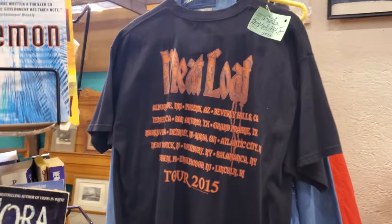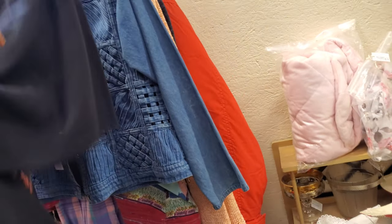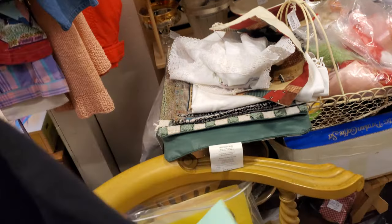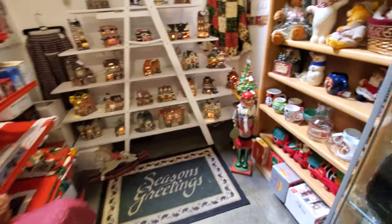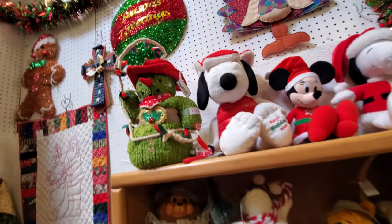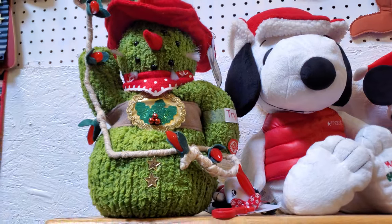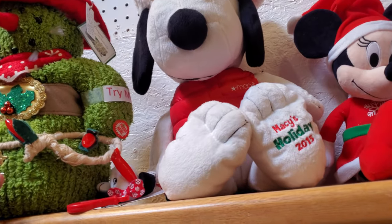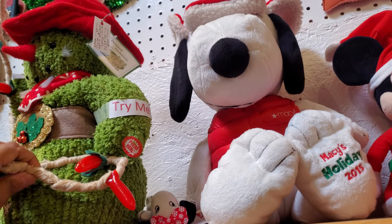A Meatloaf shirt for $35 — Tour 2015. Let me see. That's kind of a cool one. I believe I found a little bit of Christmas over here — look at that, it's like a cactus. A snowman cactus. That's actually really cool — how much are they asking? $6 — I'll get it.